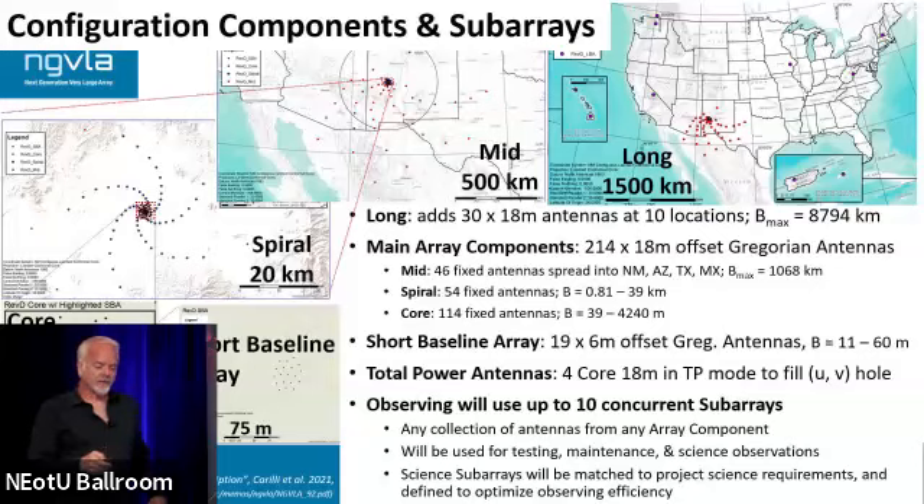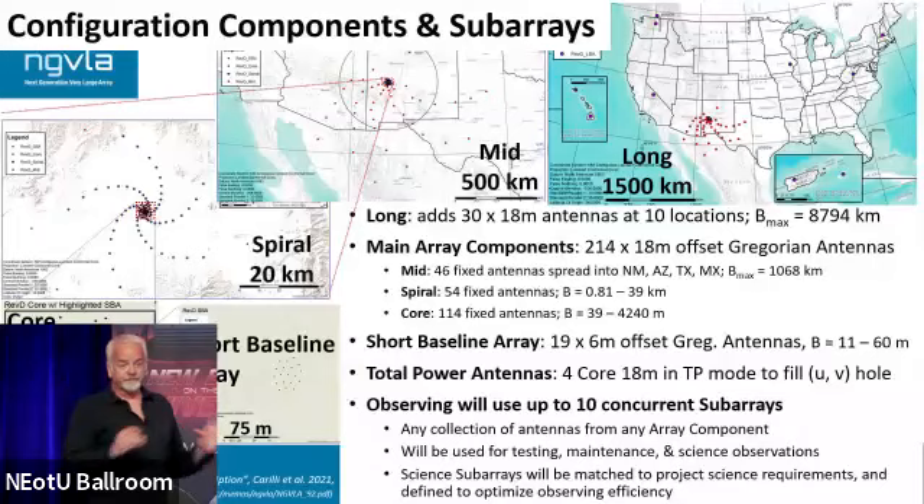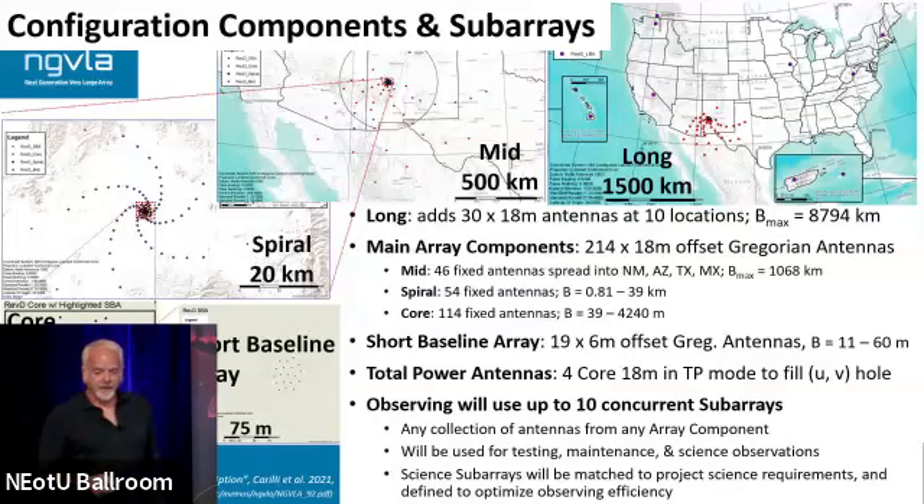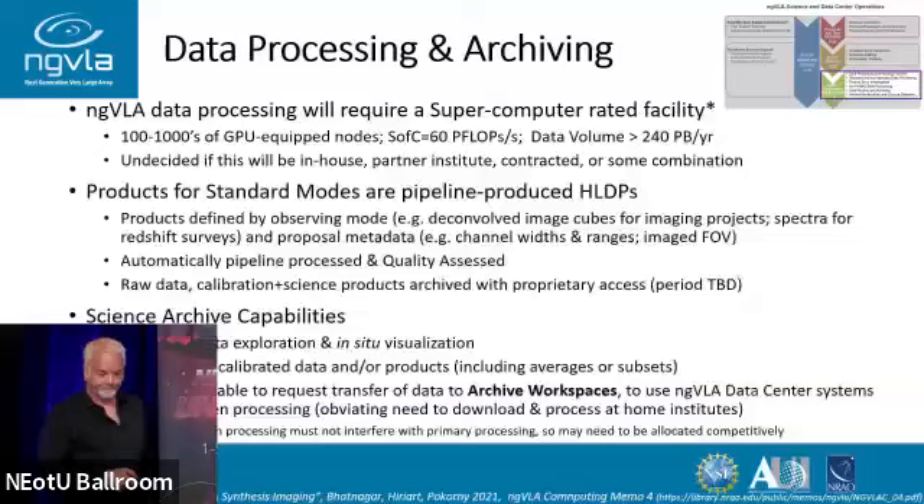We want to optimize operations throughput and operations flow — that's where the subarray decisions will go. Science ranking will definitely be a high weighting factor, but we want to make sure we are efficiently using the telescope and getting as many projects completed as we can.